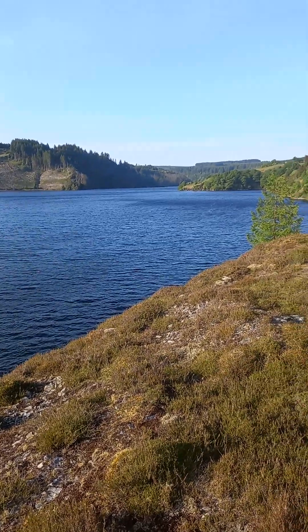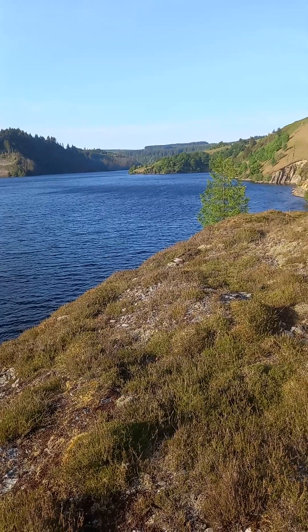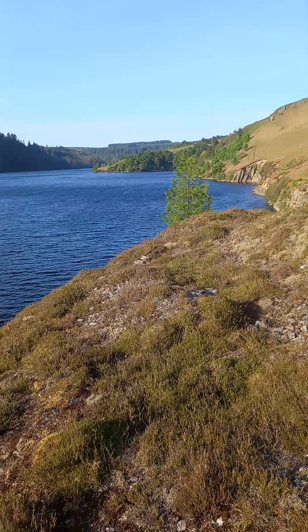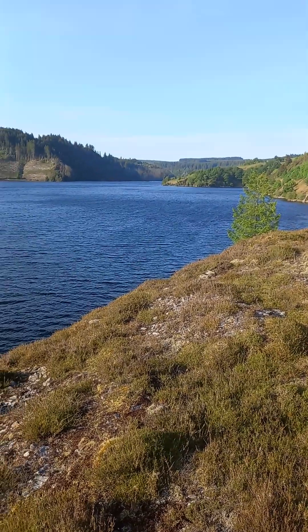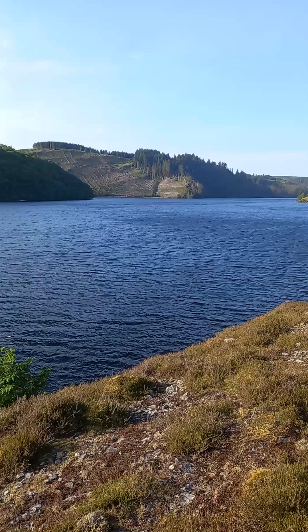Llyn Brianne Dam and Reservoir. This is an absolutely stunning, stunning place. I highly recommend a drive up here — Cymarth and Sherway.